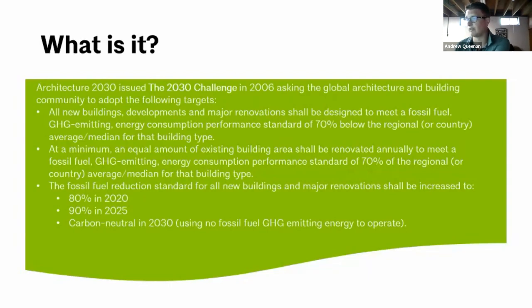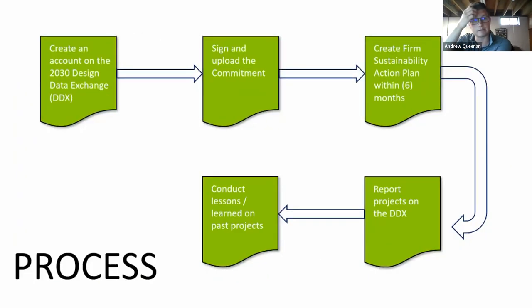The current threshold is an 80 percent reduction in fossil fuel energy use from the 2003 CBECS baseline, which kicks up to 90 percent in 2025. The process for signing on: go to the DDX — the Design Data Exchange — sign up as a firm, upload your commitment to meet these goals. Within six months, upload a sustainability action plan of how you're going to achieve these goals, and then start reporting projects on the DDX.